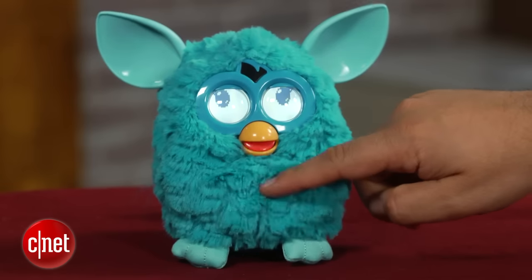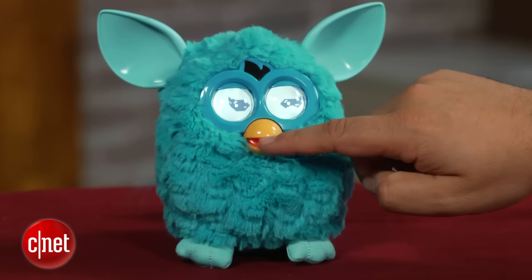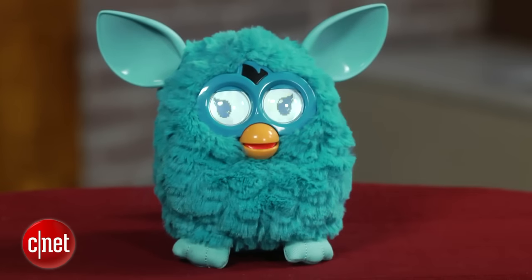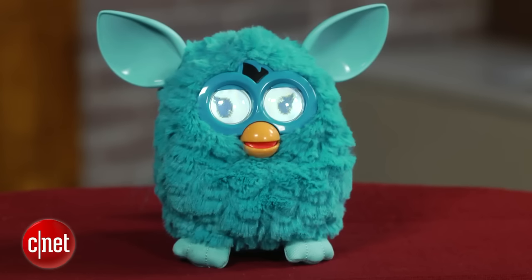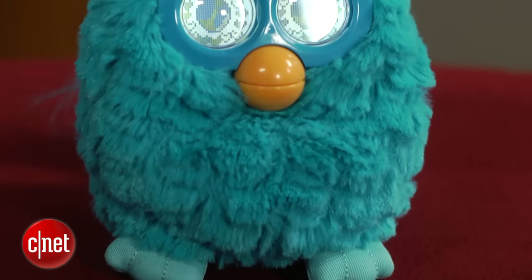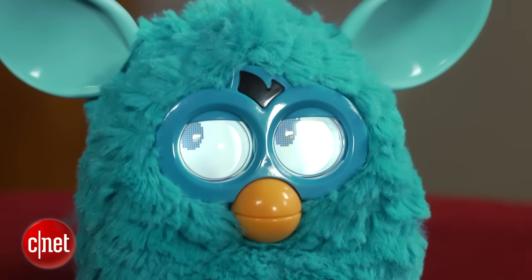The Furby is coming out this fall, costing around $60. This is the very first look at a surprisingly charming but very noisy toy. Put it in a dark drawer if you want it to be quiet and sleep for a while, but it will make you feel a little bit guilty. I'm Scott Stein and that's a look at the next Furby from Hasbro.